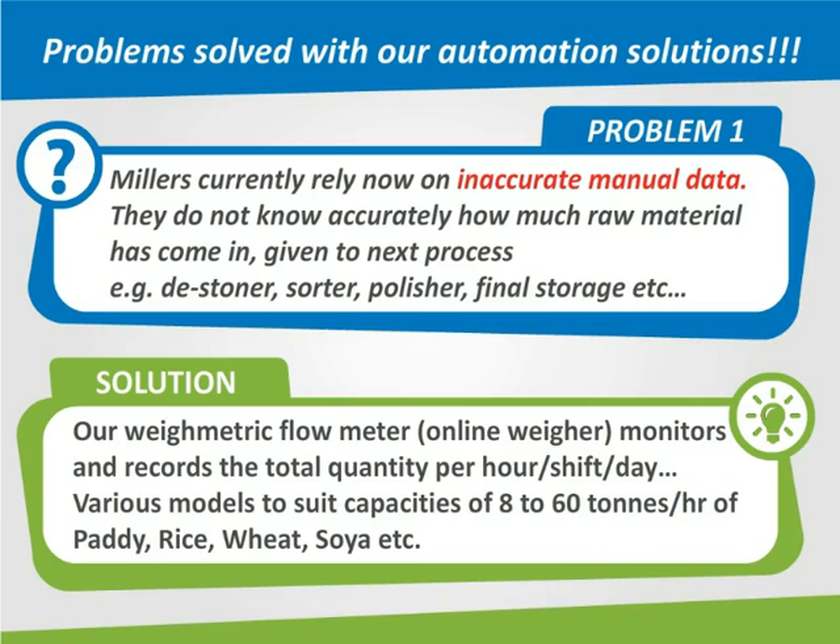The solution is our gravimetric flow meter, which monitors and records the total quantity per hour, per shift, and per day. Various models are available to suit capacities of 8 to 60 tons per hour for paddy, rice, wheat, soya, and more.